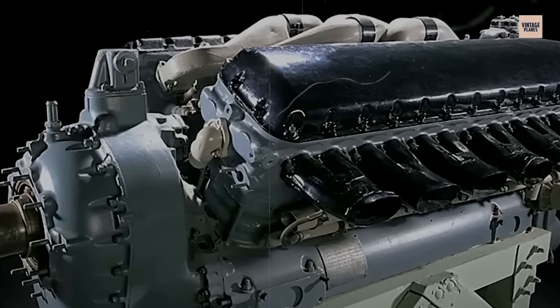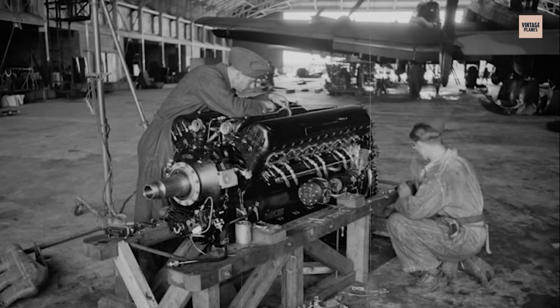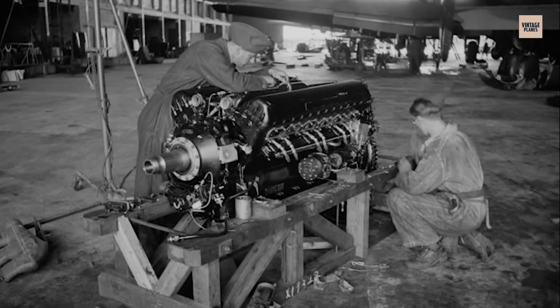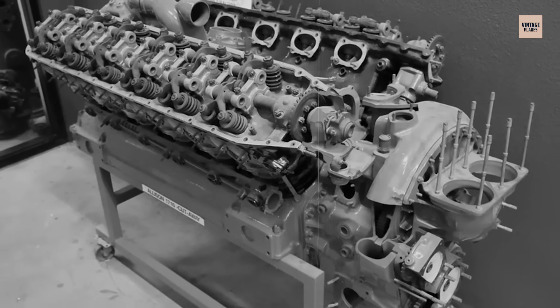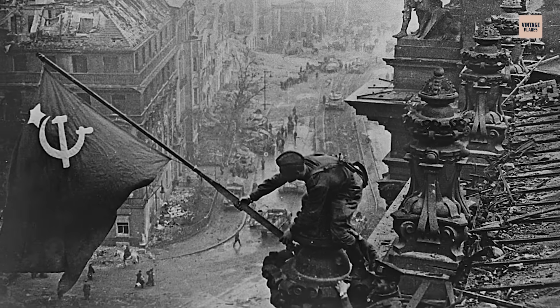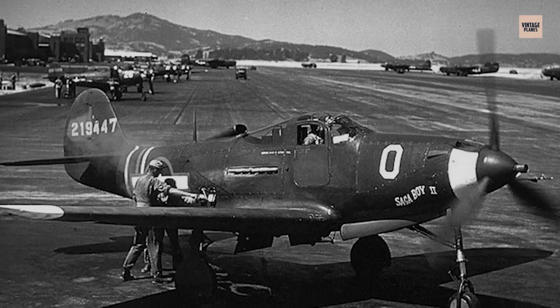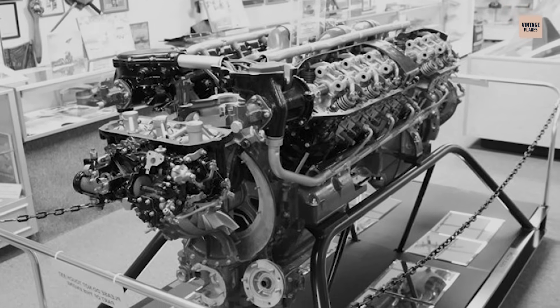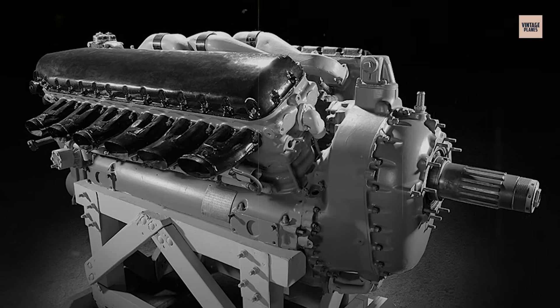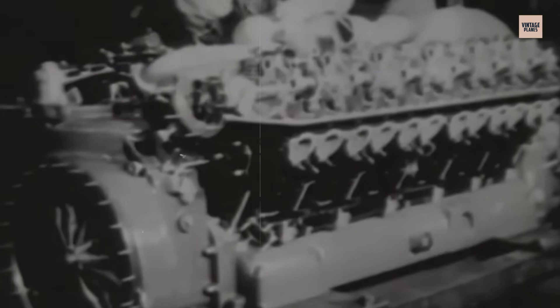Yet the V-1710 had combat virtues. It was phenomenally tough, capable of absorbing battle damage that would destroy delicate engines. Field mechanics loved it because you could replace cylinder banks in hours with basic tools, and in deserts and jungles that reliability was invaluable when P-40s returned with missing cylinders but the Allison still turning. The Soviets understood this perfectly — on the Eastern Front, where combat occurred below 15,000 feet, the P-39 Aerocobra's V-1710 was ideal, running on rough fuel and taking endless abuse. Soviet aces swore by it, proving that when operated within design parameters, the engine was superior to European alternatives in specific conditions. America's pursuit of simplicity created an honest engine limited by doctrine, not design.